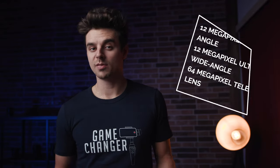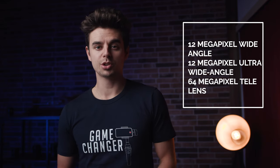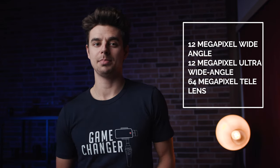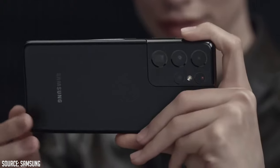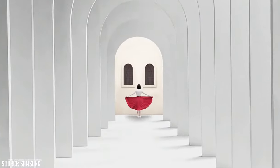The S21 and S21 Plus have basically the same camera setup: a 12 megapixel wide-angle main camera, a 12 megapixel ultra-wide, and a 64 megapixel tele-lens. The S21 Ultra has an ultra-wide-angle lens with a field of view of 120 degrees, a primary shooter with a whopping 108 megapixel camera, a 3x telephoto lens, and also a 10x telephoto lens.